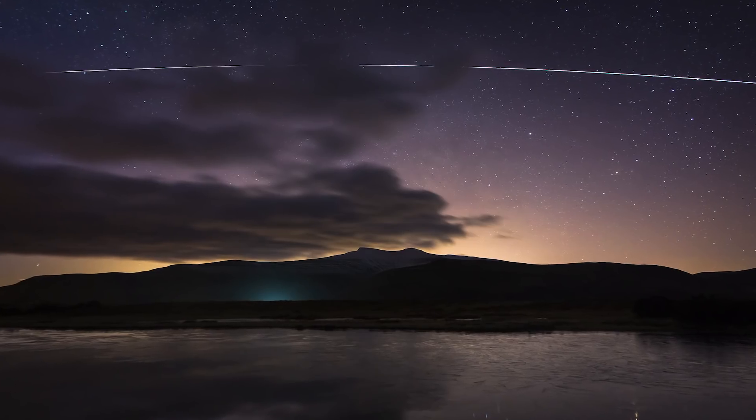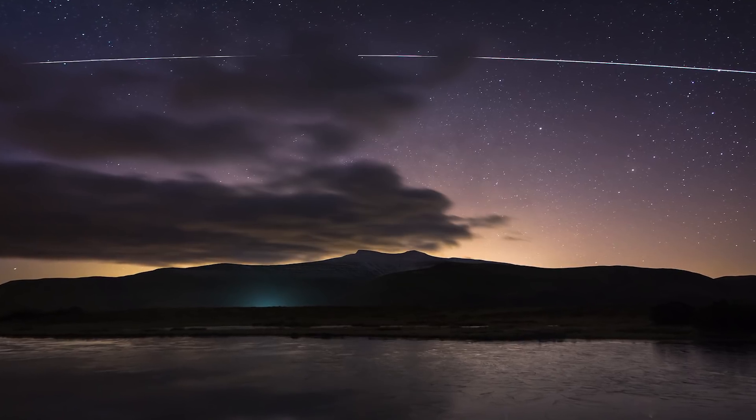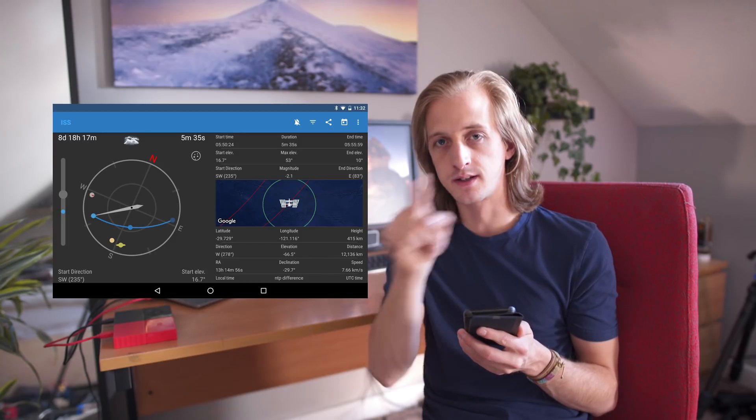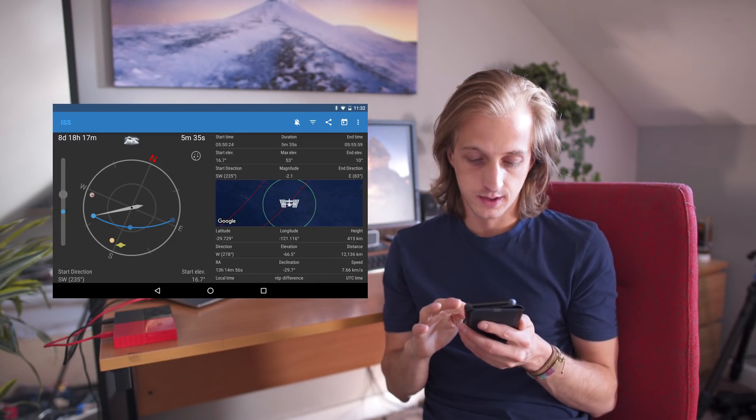As we approach summer, the Sun doesn't dip below the horizon as quickly, so there's an extended chance of seeing the International Space Station pass over as it catches the sunlight. I highly recommend the app ISS Detector — it gives you a list of possible passovers and Iridium flares, sends you notifications when the ISS is about to fly over, and provides a nice visual representation of where it will appear and move across the night sky. I believe it's free, though there's a paid ad-free version.